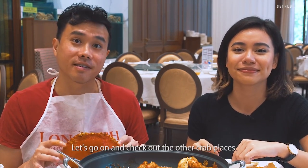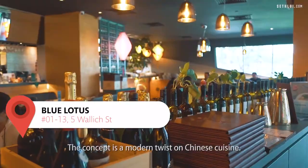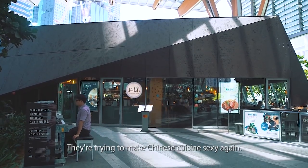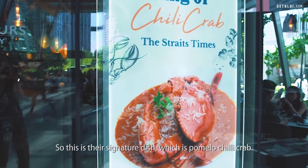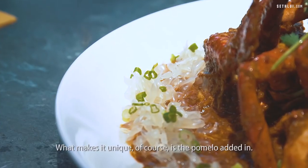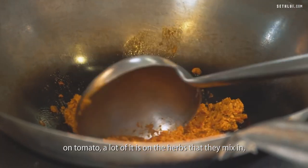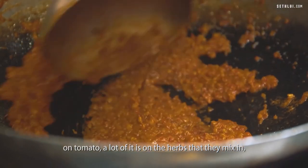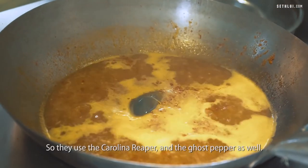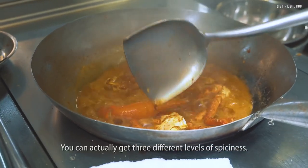Let's go on and check out the other crab places. We're here at Blue Lotus at Tanjung Pagar. The concept is a modern twist on Chinese cuisine — they're trying to make Chinese cuisine sexy again. This is their signature dish: pomelo chilli crab, one of their best sellers. Unlike the traditional chilli crab where there's a lot of emphasis on tomato, here a lot of it is on the herbs they mix in and also the chilies they use — they use the Carolina Reaper and the ghost pepper as well. You can get three different levels of spiciness.